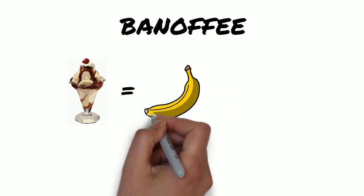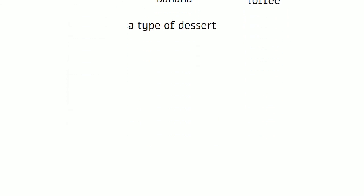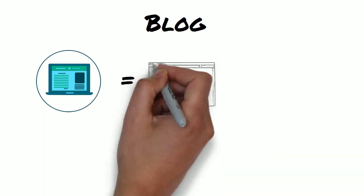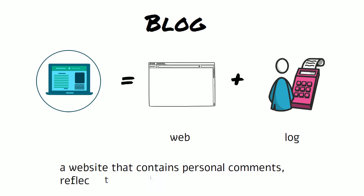The first word is banoffee. The two words are banana and toffee, and it is a type of dessert. Blog — the two words are web and log, and it means a website that contains personal comments, reflections, etc.